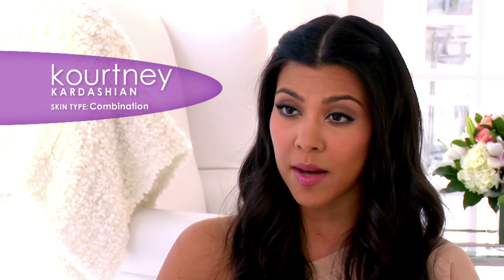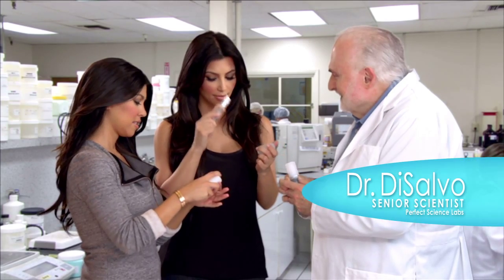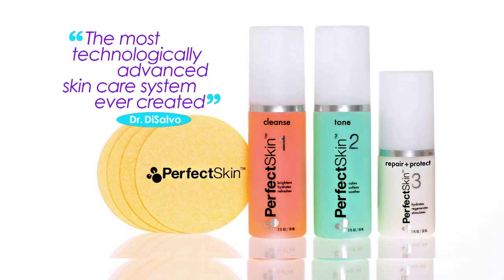We can't just rely on makeup. We need to have healthy looking skin all the time, which is what Perfect Skin delivers. Perfect Skin was developed by one of the world's leading skincare scientists, Dr. Ron DeSalvo, who says that Perfect Skin is the most technologically advanced skincare system ever created.